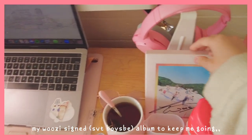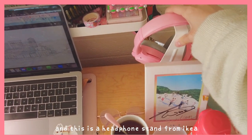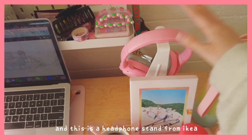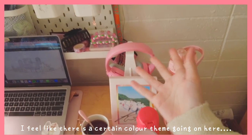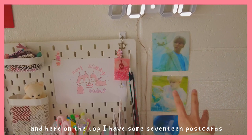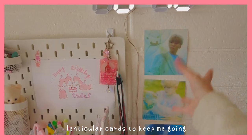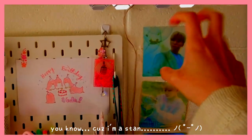And here is my Woozi signed album to keep me going. This stand is a headphone stand from Ikea — I feel like there's a certain color theme going on here. And then on the top I have some Seventeen lenticular cards to keep me going, because I'm a stan.